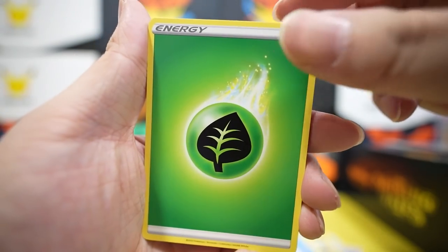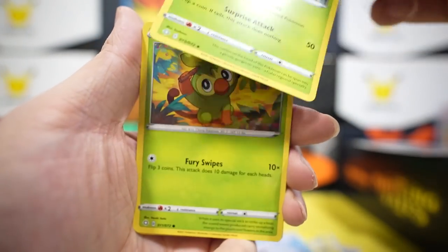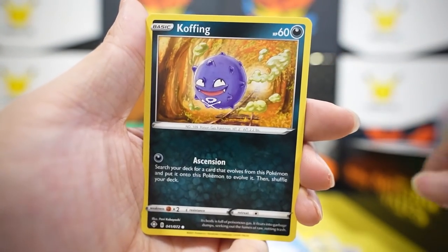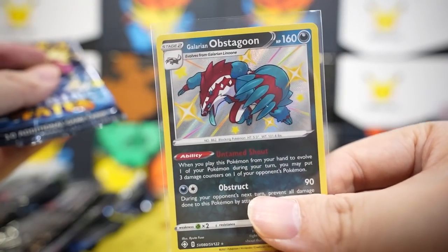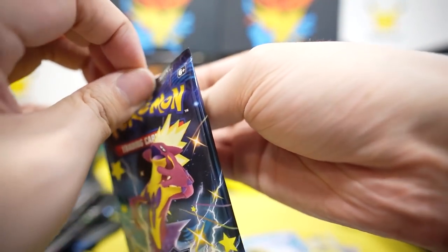Pack nine: leaf energy, rusted sword, Rotom, Eldegoss, Grookey, Trapinch, Yanma, Coughing, Morpeco, Jirachi reverse — nothing. Pack ten: wow, guys, one pack left and we have zero. Well, we have this Rillaboom, but I don't think I'd call it a hit. We opened ten packs.